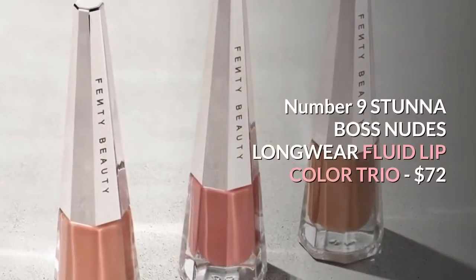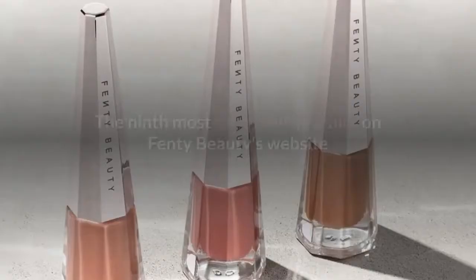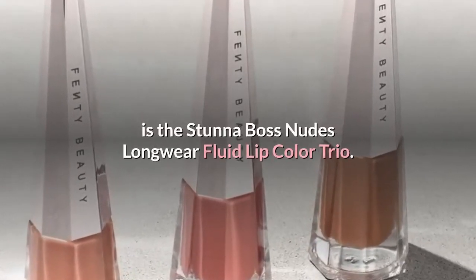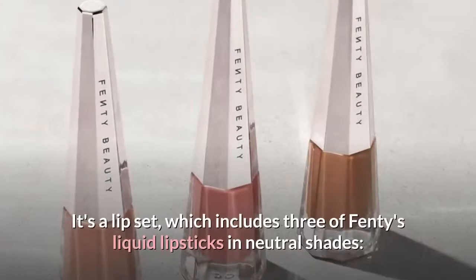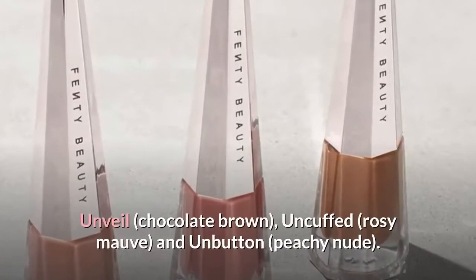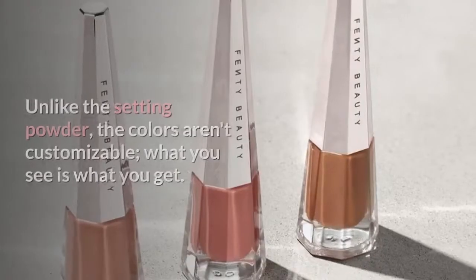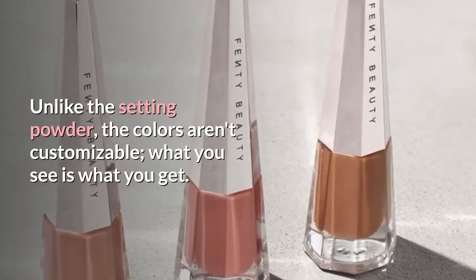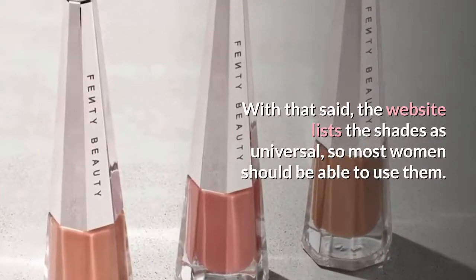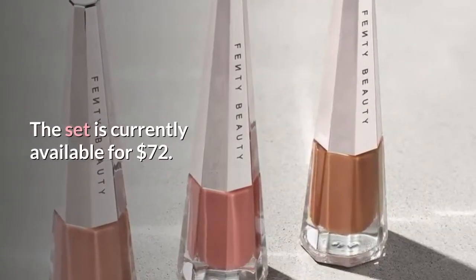Number 9: Stunna Boss Nudes Longwear Fluid Lip Color Trio, $72. The 9th most expensive product on Fenty Beauty's website is the Stunna Boss Nudes Longwear Fluid Lip Color Trio. It's a lip set which includes three of Fenty's liquid lipsticks in neutral shades: Unveil (Chocolate Brown), Uncuffed (Rosy Mauve), and Unbuttoned (Peachy Nude). Unlike the setting powder, the colors aren't customizable — what you see is what you get. With that said, the website lists the shades as universal, so most women should be able to use them. The set is currently available for $72.